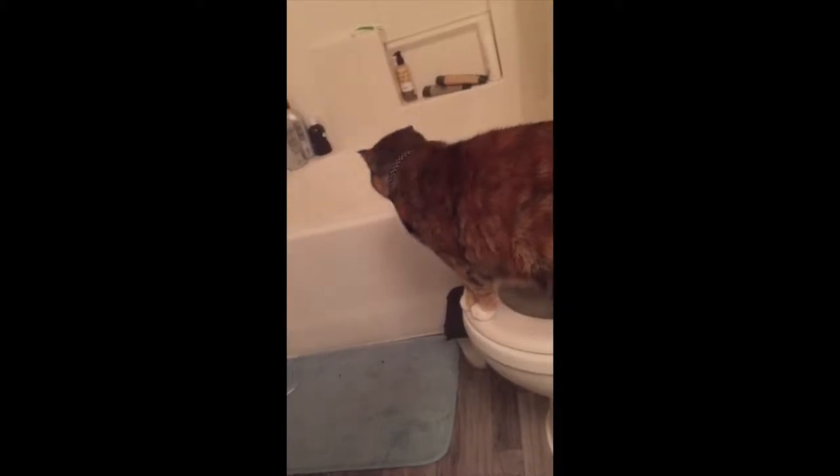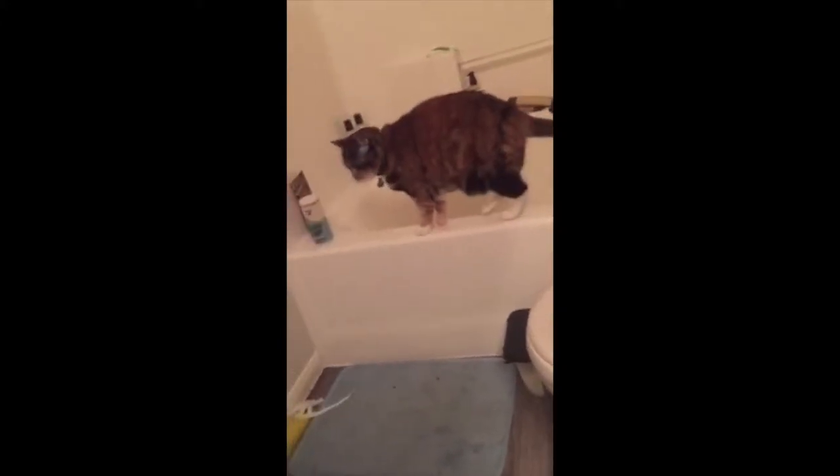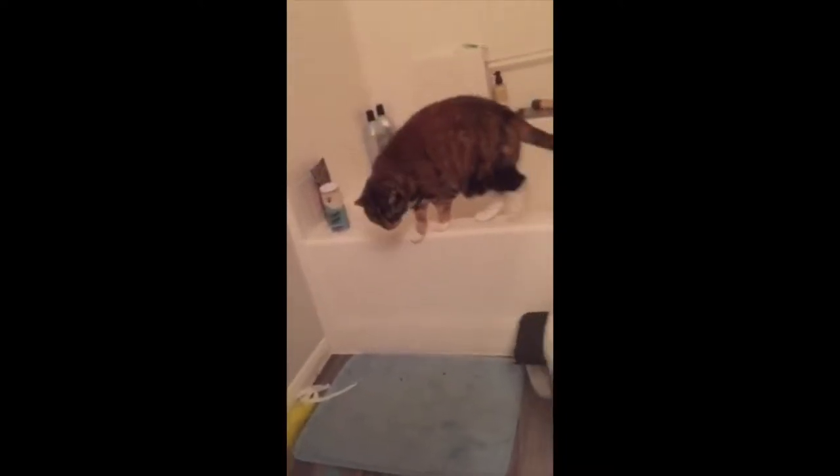That's it. It's that simple. Good job, kitty. Good girl.